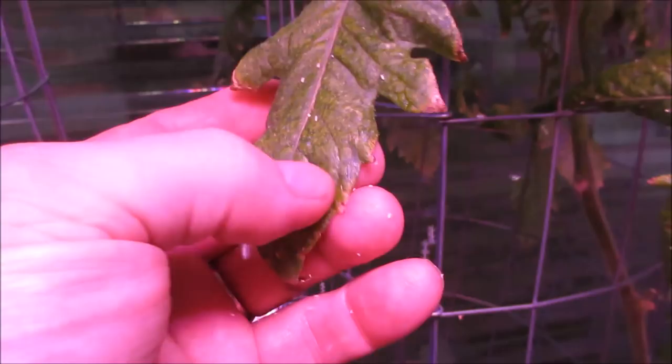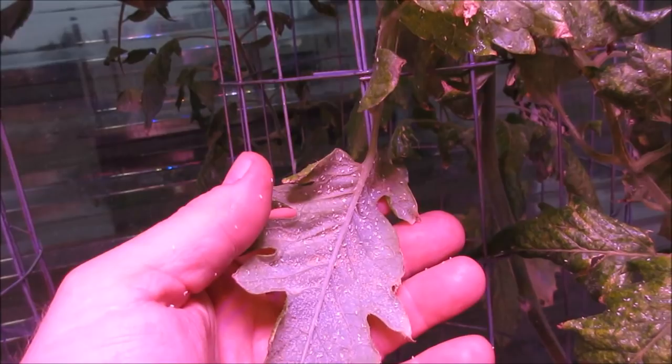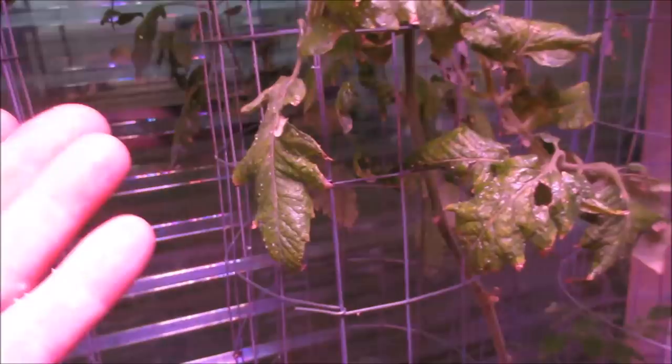You see those? They're actually all over the bottom — those are whiteflies. Anyway, yeah, that's what that is. They're all over this plant and they've got the sticky secretion going on.